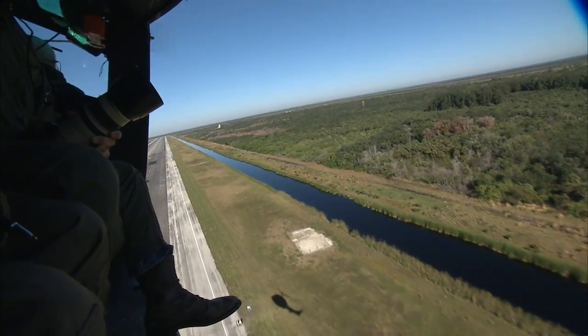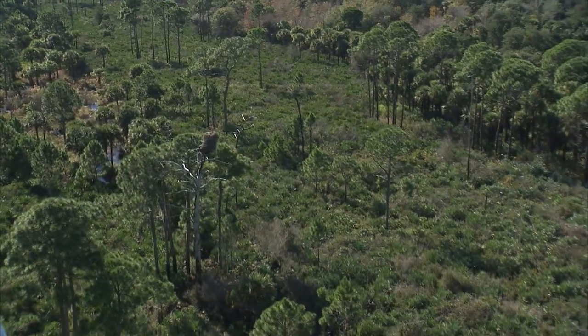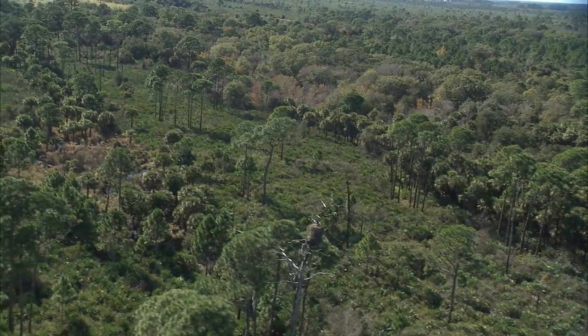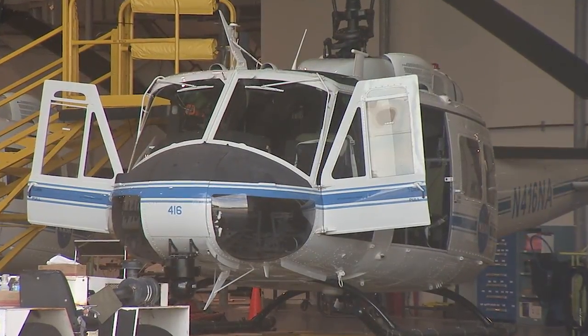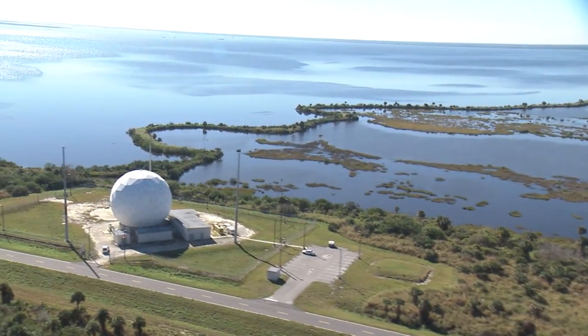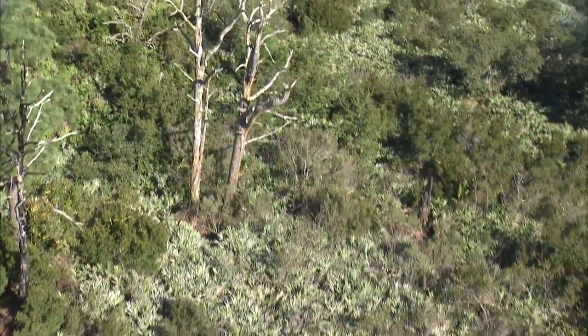The importance of these surveys was underscored following a severe thunderstorm that blew through Kennedy in March of 2013, with winds exceeding 60 miles per hour. Two days after the big storm, aircraft operations and environmental ecologists conducted an eagle flight and found that three nests had been blown to the ground from leafless pine trees called snags.